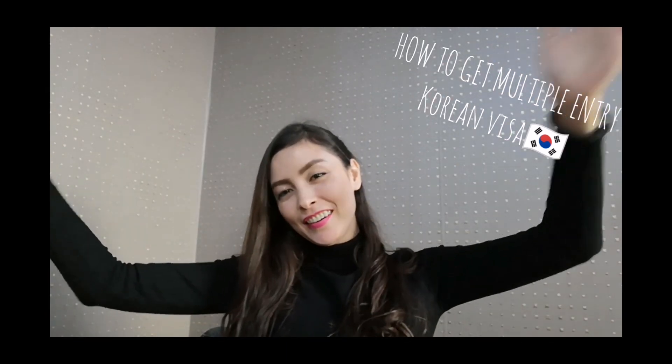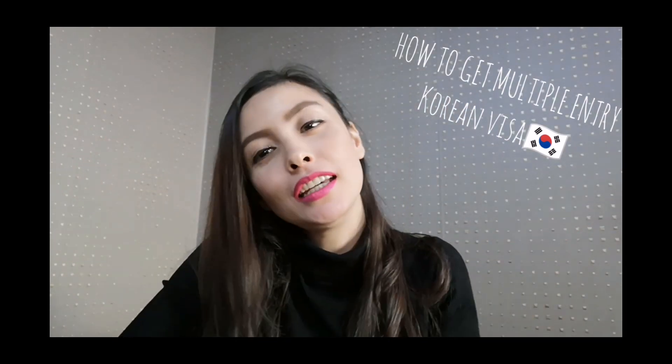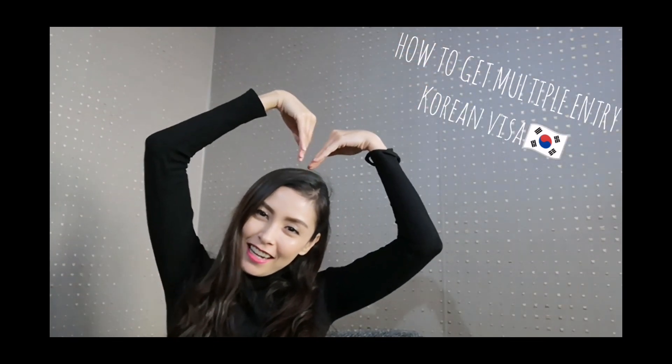Hello everyone! I am in Korea! I did this vlog hoping that I will help you to get a Korean visa, especially a multiple entry Korean visa.